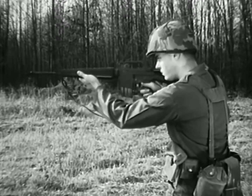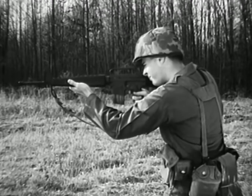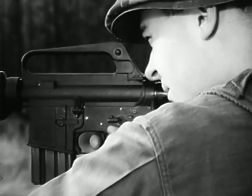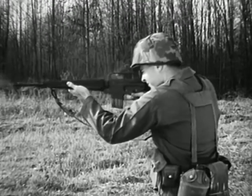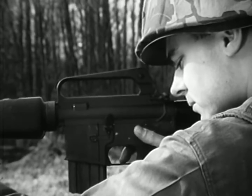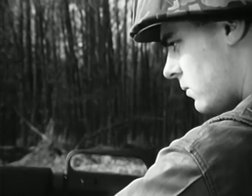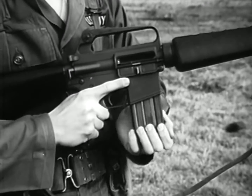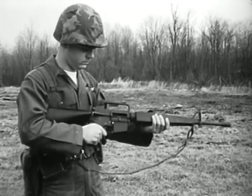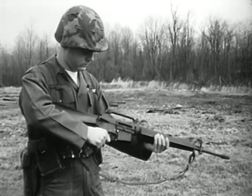To fire semi-automatically, turn the selector lever to the semi position. The rifle will then fire a round each time the trigger is pressed. To fire automatically, turn the selector lever to the auto position. The rifle will continue to fire automatically as long as the trigger is pressed to the rear, or until the magazine is empty. To unload the weapon, first place the selector lever on safe. Remove the magazine by pressing the magazine release button. Remember, the rifle is clear only when the bolt is to the rear, there is no round in the chamber, the magazine is removed, and the selector lever is on safe.